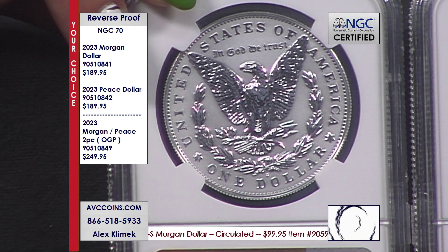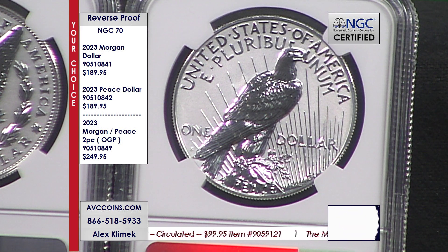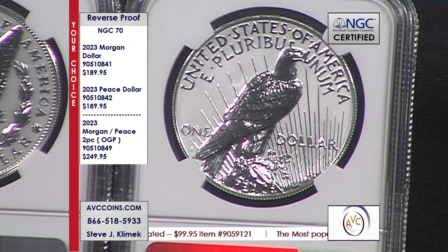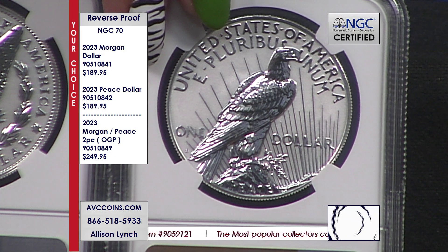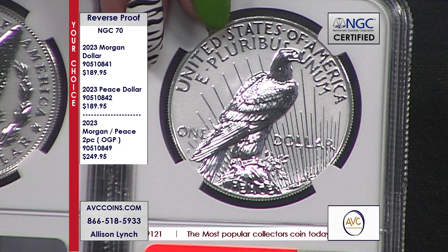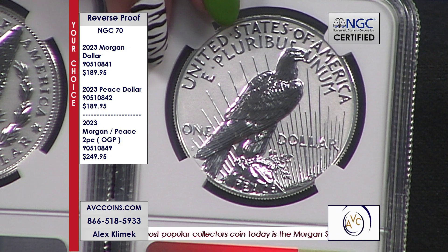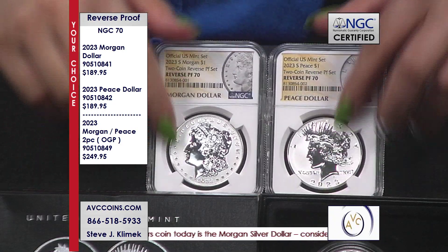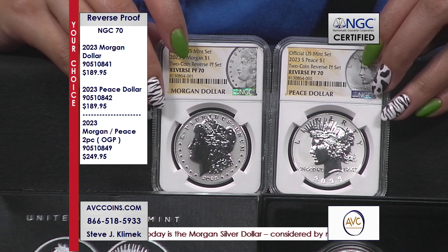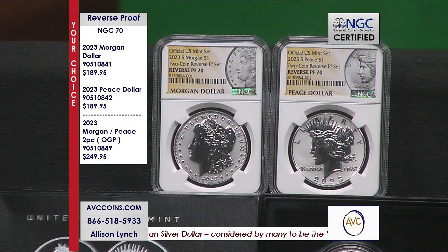They listened and increased the mintage. And in 70, our competition is north of these prices. Then they came out mid-year with the proof version from San Francisco. We went ga-ga over it — it was some fun, gorgeous-looking stuff. 400,000 minted and it didn't blink an eye. They could have made 500,000 and we would have said give me more.